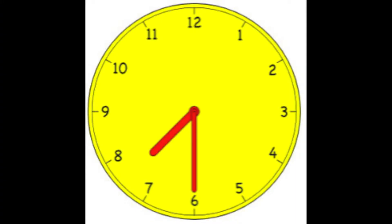The screen clock reads 7:30. Now it's your job to set your clock to that time. Good job!